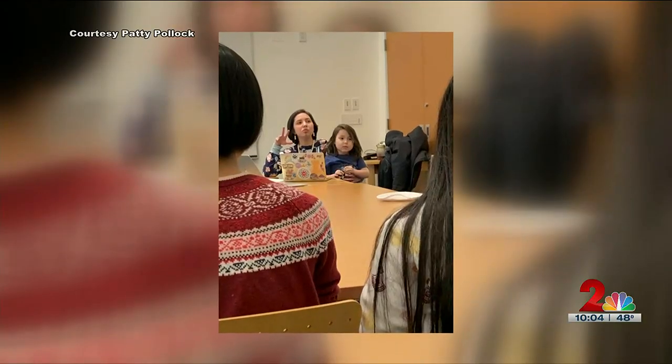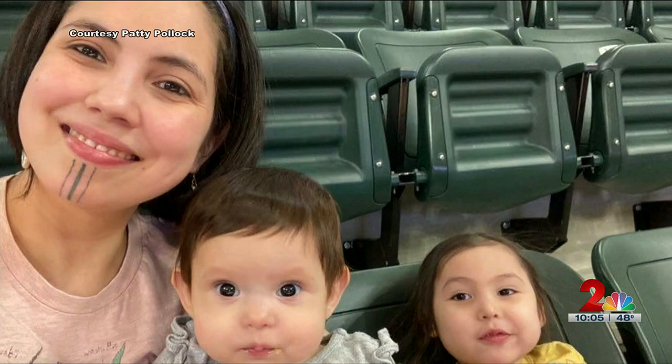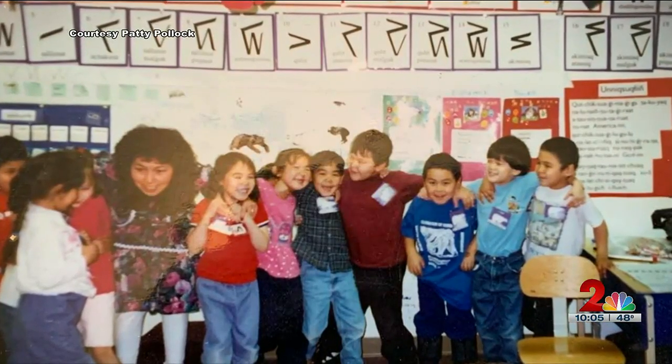Now her daughter is doing the same, teaching with bilingual teachers from the Northwest Arctic School District and by speaking the language with her own children. It fulfills my heart that she's teaching and learning the language to make sure that our language doesn't disappear. Passing on the culture and language to the next generation.